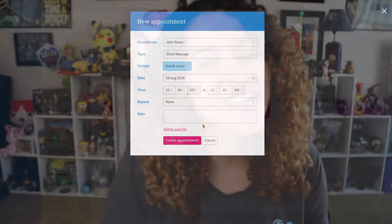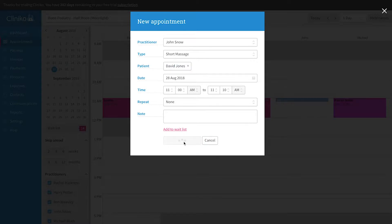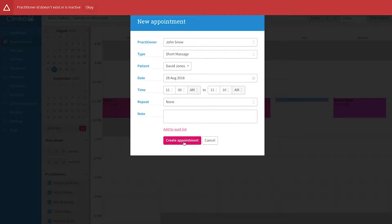Moving on, there was a way to accidentally create an appointment for an inactive practitioner. Sometimes an inactive practitioner would remain on the calendar, allowing you to accidentally create a booking. Now, if an inactive practitioner somehow remains on the calendar and you attempt to create a booking, you'll see an error message.